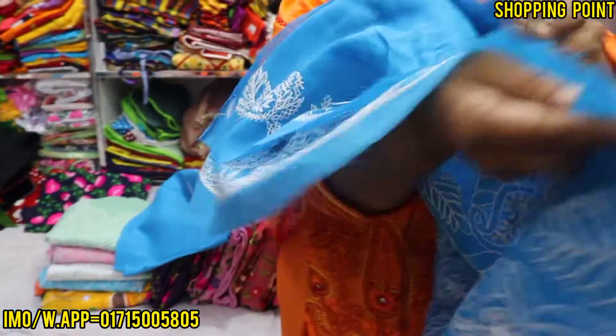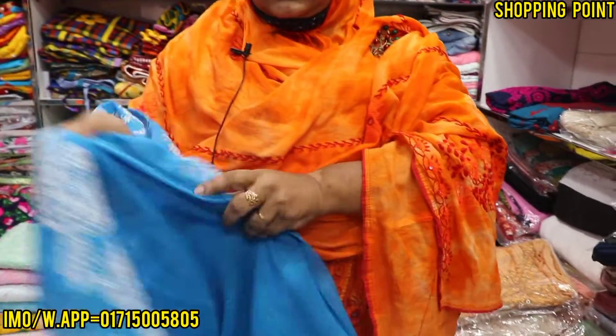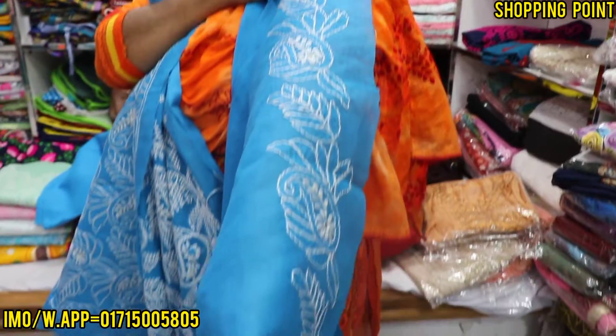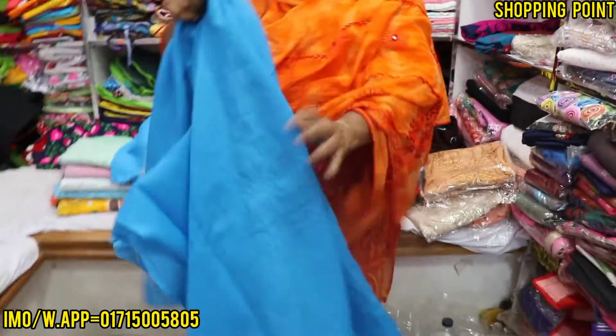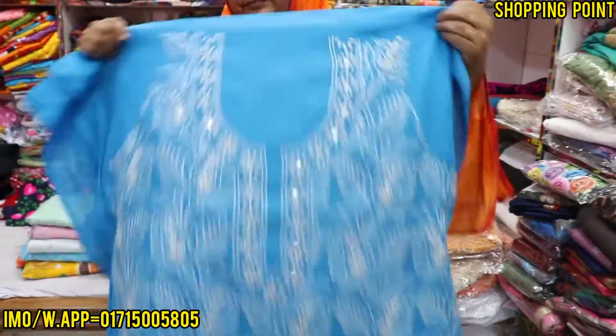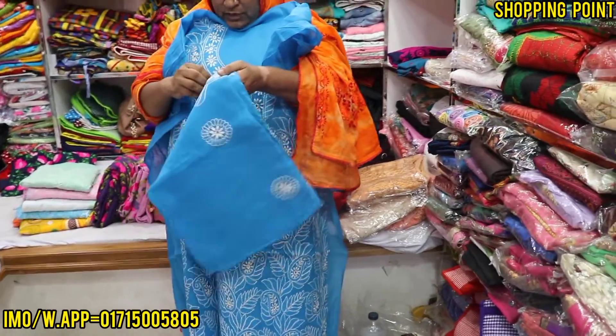My hand is on the other side. This is my hand. I can show it on the other side.